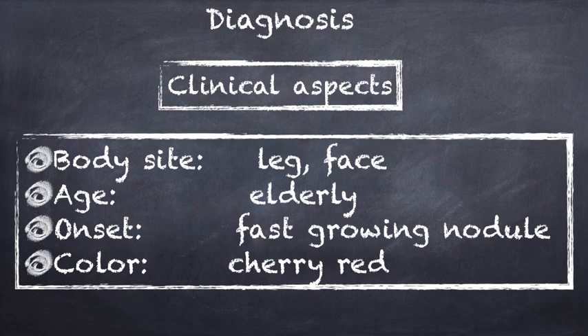Regarding clinical and dermoscopical diagnosis, we could focus on some clinical peculiar aspects. First of all, this tumor usually arises on the leg and face. It affects basically elderly patients, and it's a fast-growing nodule with a typical cherry red color.